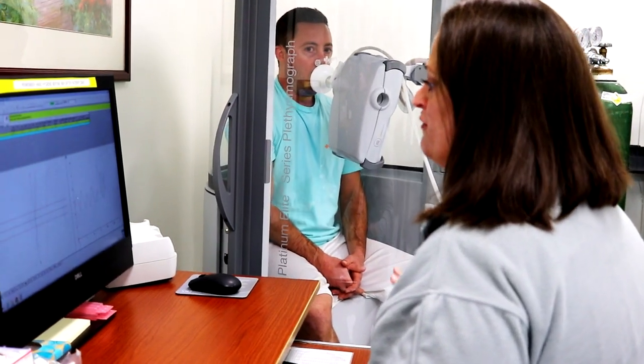Here at Camden Clark, our pulmonary function testing is really critical to your care. If you already have COPD and you feel short of breath still, and you're blowing it off as old age or weight gain, come in and see your doctor and let them prescribe the test for you.